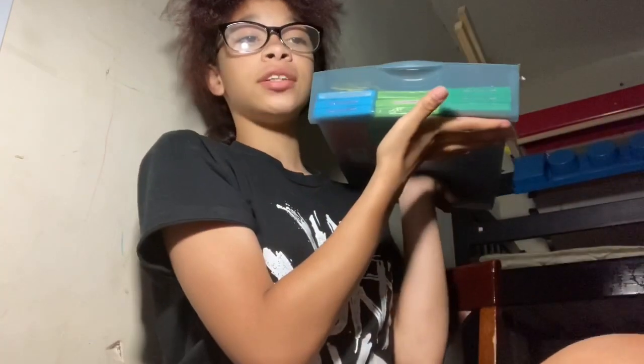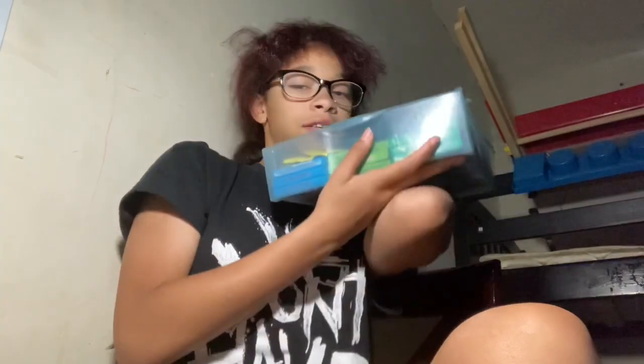I got this cabinet yesterday for four dollars at Walmart, if y'all were wondering. Anyways, this first drawer is my snack drawer — it has all my snacks.